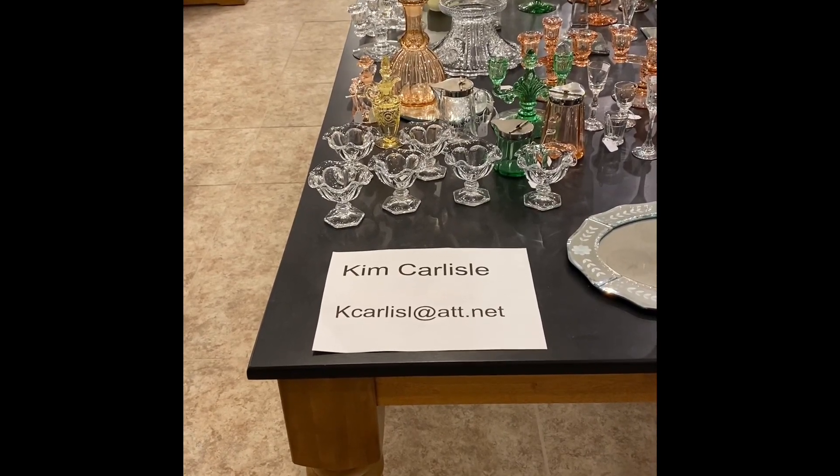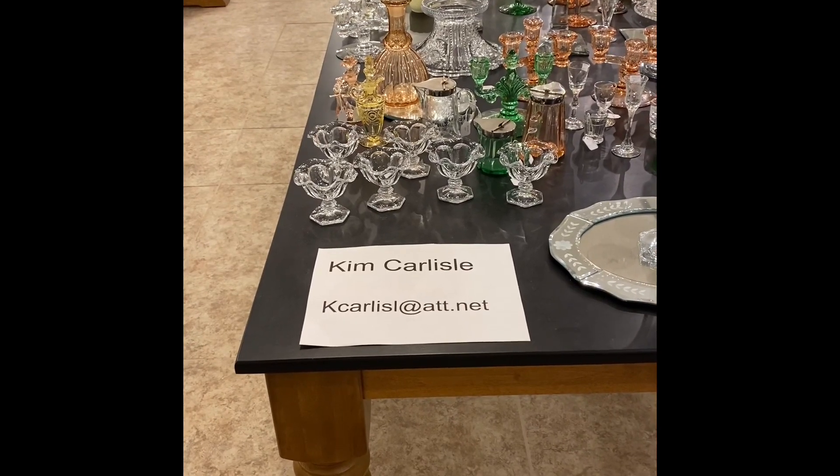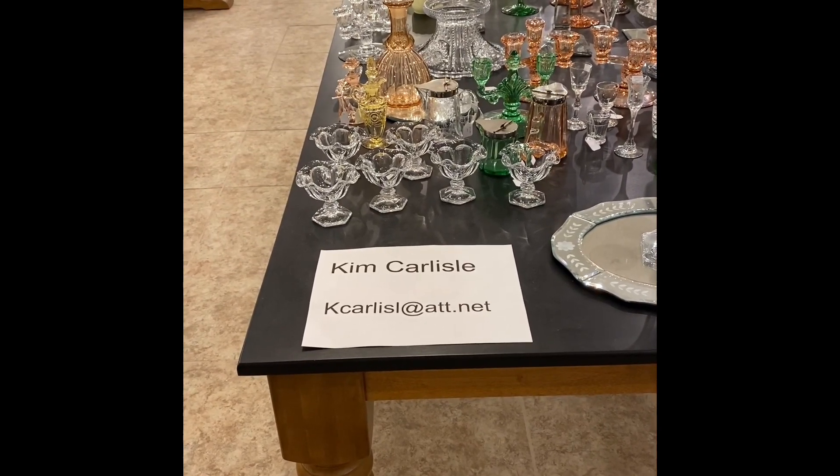Good morning. My name is Kim Carlisle. We have a shop full of Heisey Glassware. We're located just north of Indianapolis, Indiana, and our shop is open at this time by appointment.